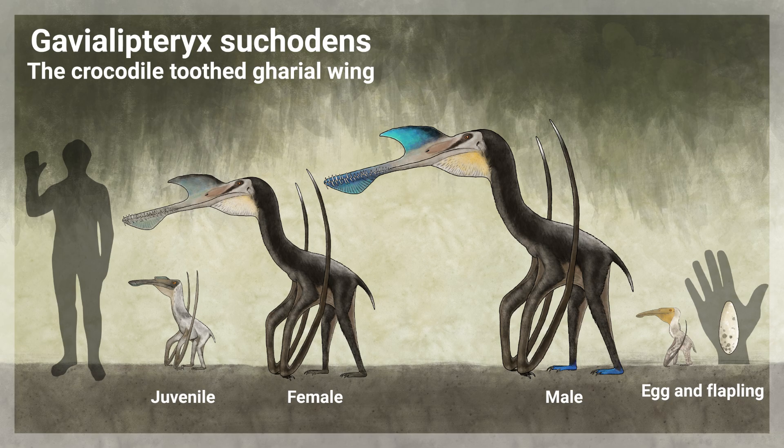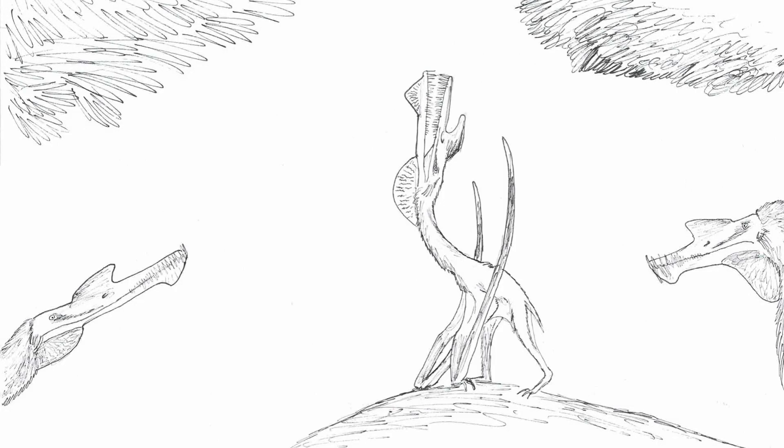Although they are technically solitary, female and adolescent Gaviolipteryx tolerate one another's presence. Adult males, on the other hand, violently defend their personal space and fiercely fight for optimal fishing spots, using their sharp teeth to snap at any intruders in their territory. When it becomes time to mate, males become even more aggressive and lash out against other species as well. To show his suitability, a male will claim a spot of firm ground where passing females can easily see him. When a potential mate wanders by, he will show off his patterned wings and walk about, swinging his head around to show off the bright colours on his crests.